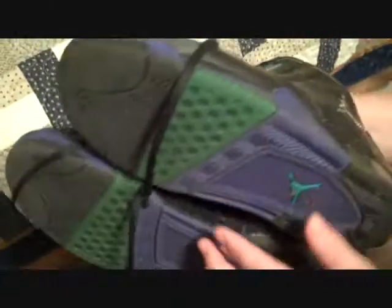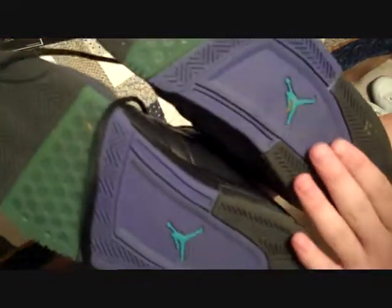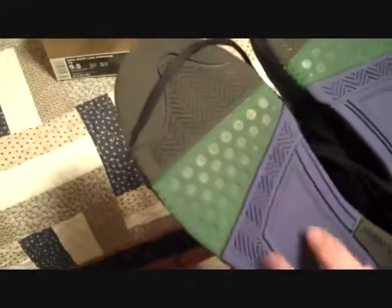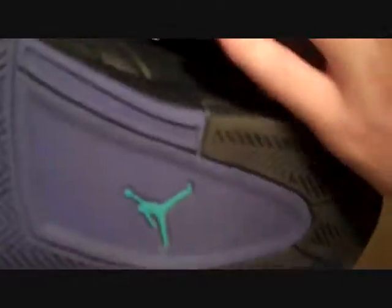These are the Jordan Big Fund in the aqua colorway. Film Collector 16 is also asking about these. Just actually quite a few different patterns for the bottom — there's a big flat space here that's kind of indented, zigzags with the Jumpman, some circles here, and then pretty much completely flat up here, so spiders beware.